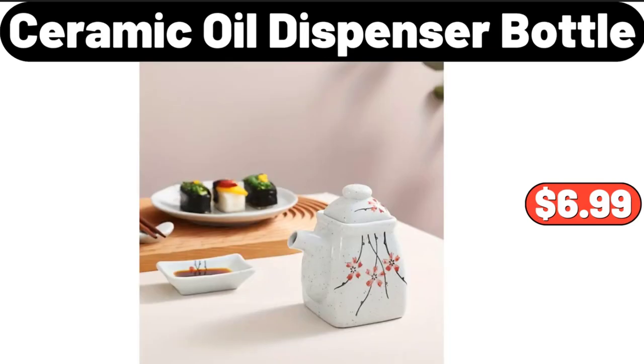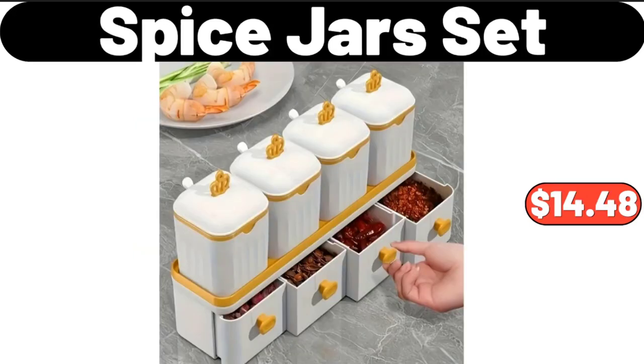Ceramic oil dispenser bottle, $6.99. Five-piece kitchen canister set. Friends, what do you think about the prices of these products? Are they too high? Please share your thoughts with us in the comments. Spice jars set, $14.48.